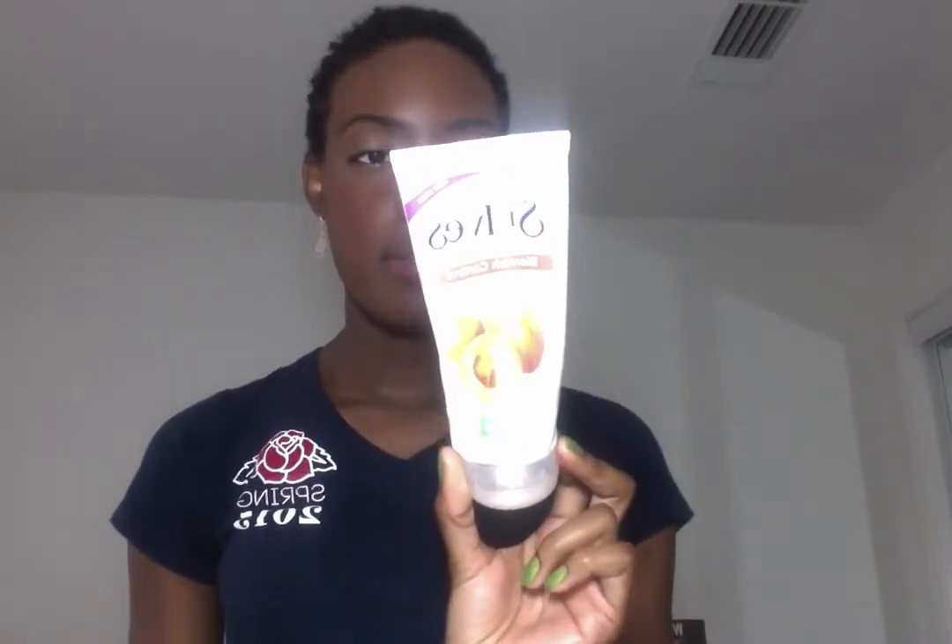I saw my mom using this when I was a preteen — she has really nice skin — and I started using it too. It has been working for me. I've noticed a change in my skin texture: it's more smooth, my pores aren't as large. This also has salicylic acid, 100% natural exfoliants, and it's oil free, sulfate free, and paraben free. It's a deep exfoliator — can be kind of harsh, so if you have sensitive skin I don't recommend it. I use it on my face, neck, and sometimes armpits.